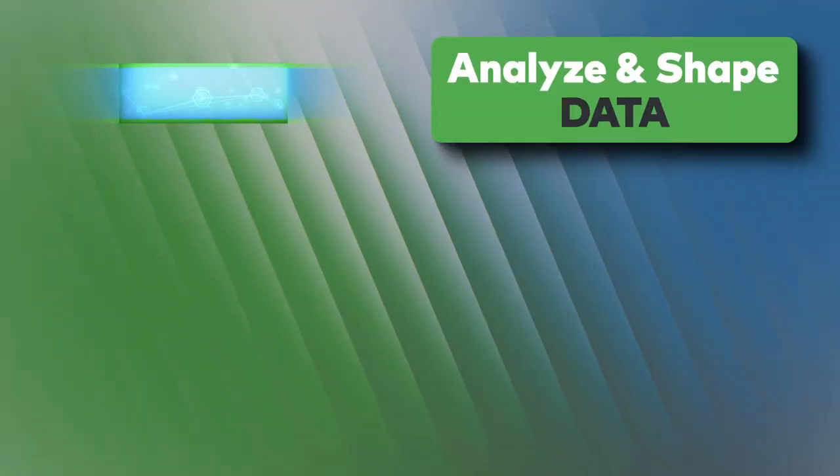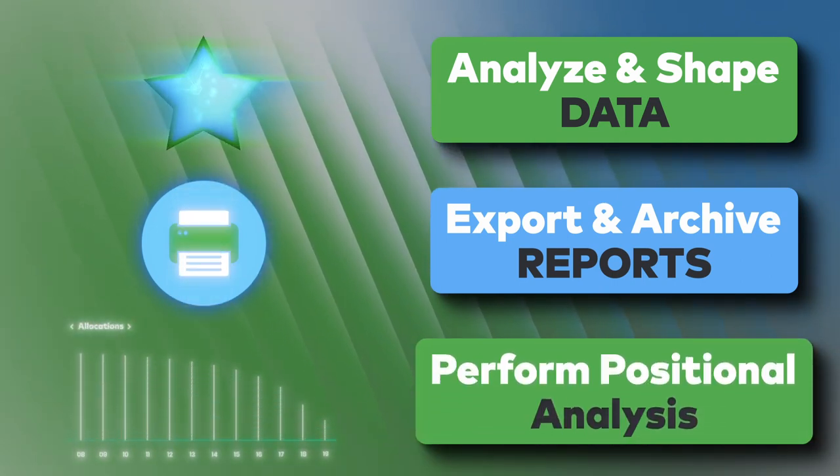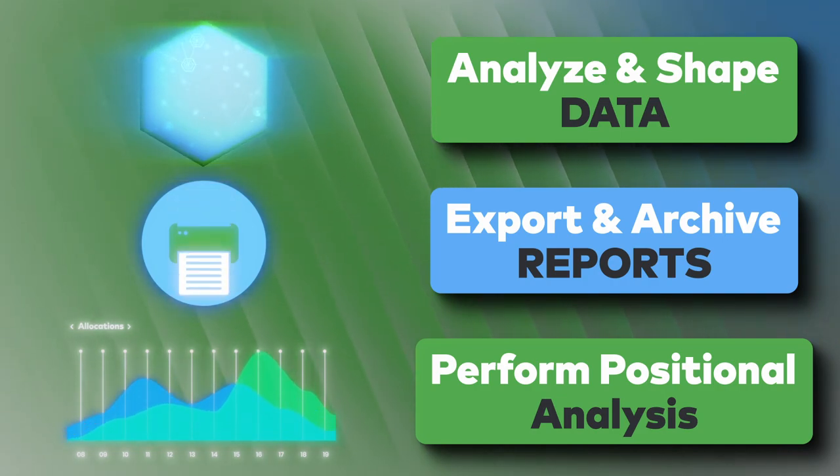Analyze and shape data, export and archive reports, and perform positional analysis to know where you stand at any time, and more importantly, where you want to go next.